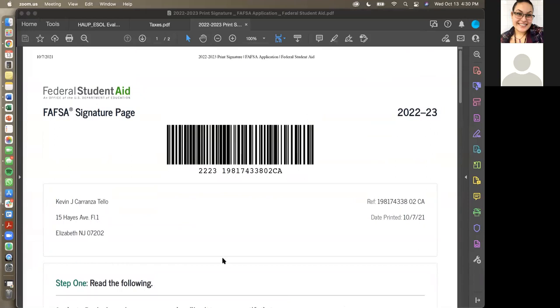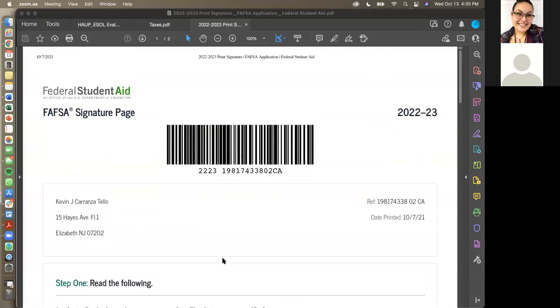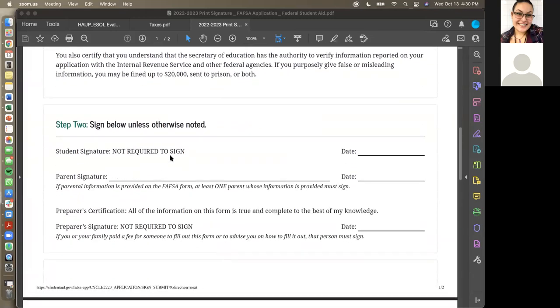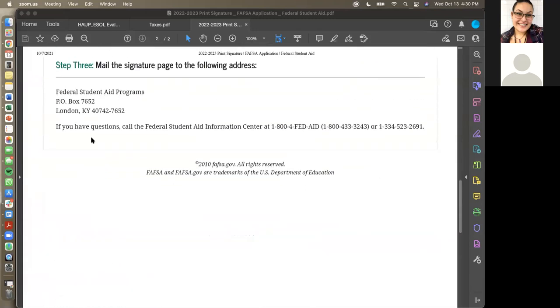If a parent is undocumented, we would be putting all zeros into the FAFSA application for the social security number. The student will print it out, the parent will physically sign it, date it, and mail it to the provided address. It will not stop them in this process — it's just an additional step students will have to do.